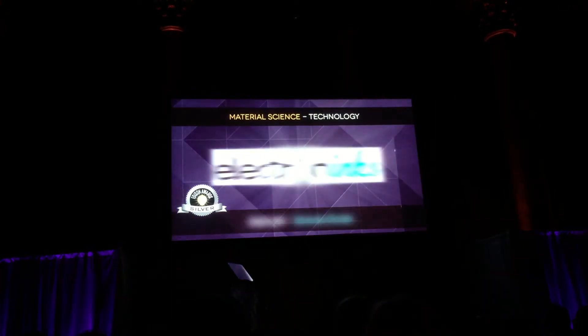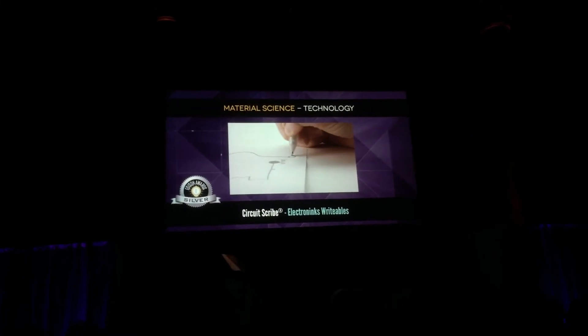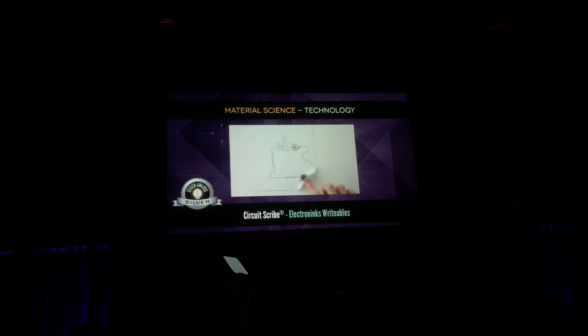Silver. Circuit Scribe by Electronics Riffs — conductive silver ink and pen that turns paper into circuits.